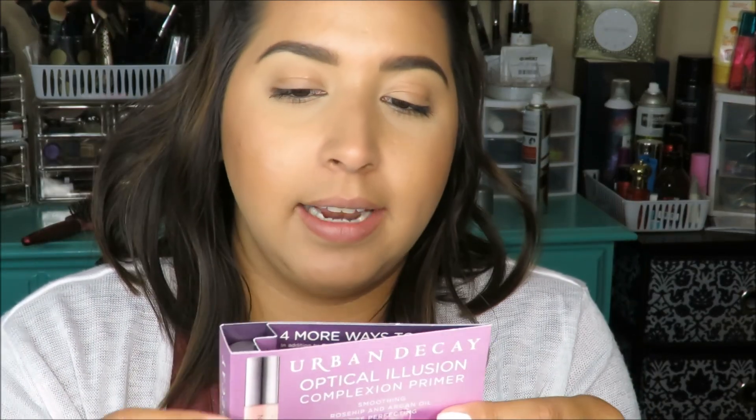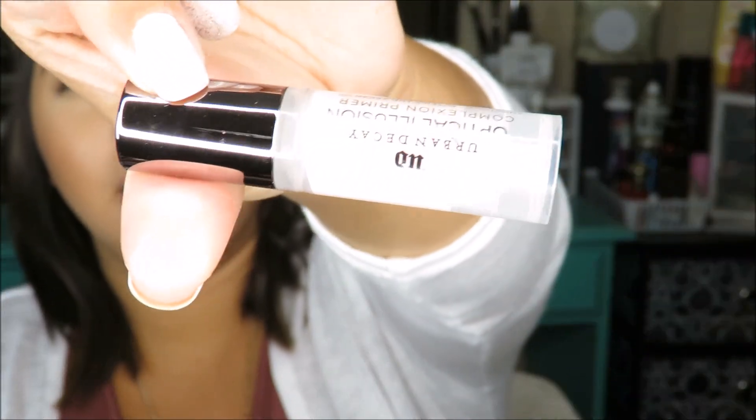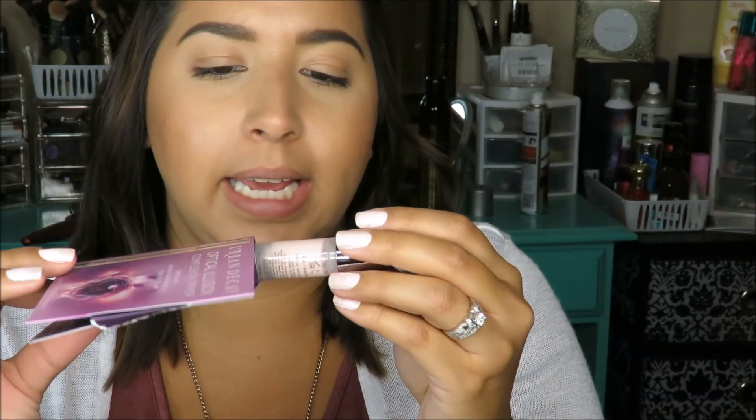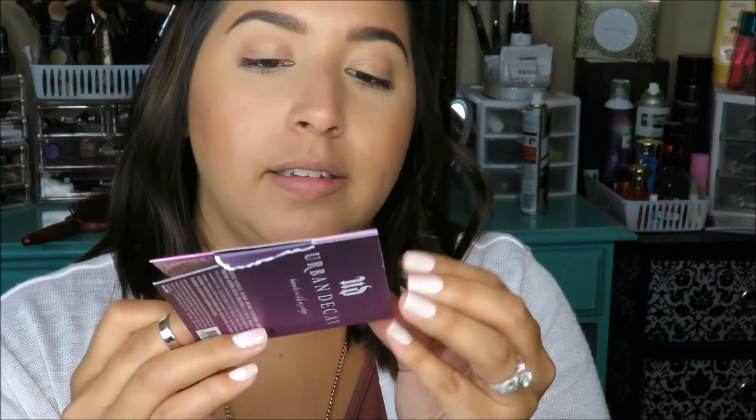With the Naked foundation, I also got a free sample of their complex primer. It's supposedly for pores too, but I haven't tried it yet. It's actually a pretty good size sample. I'm excited to try this — I haven't heard the greatest reviews on this Urban Decay stuff, but it's another primer and I figure why not give it a try. It came free with the stuff I got.